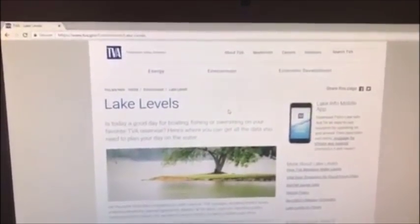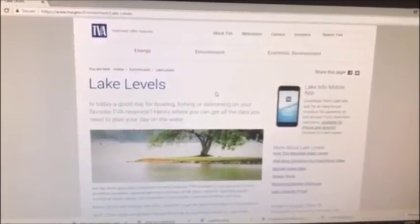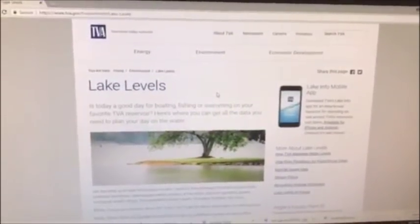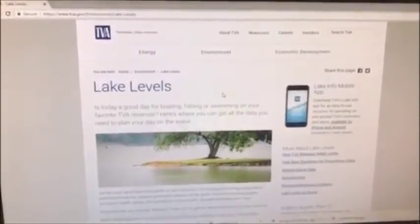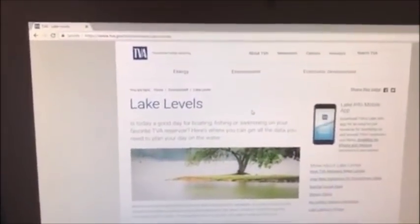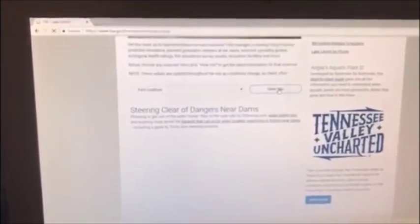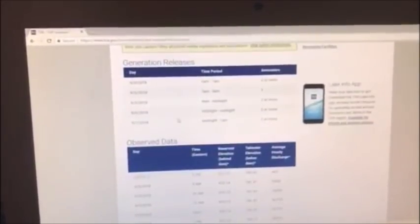The third app you want to add to your phone is the TVA.gov app. This app allows you to check the dam generation schedule for whatever body of water you're fishing — all the way from Cherokee Dam in upper east Tennessee, through Guntersville and Wheeler Dam, all the way down into Alabama. It's a great app to determine what your generation is, which basically tells you how you're going to fish. Tomorrow I'm going to Loudon, so I'll click on Loudon here, and it's going to tell me whether I'll be drift fishing or anchor fishing.